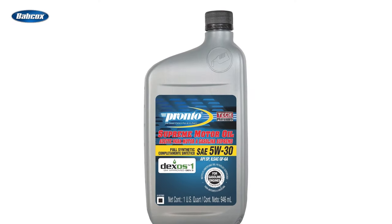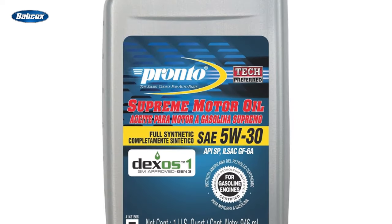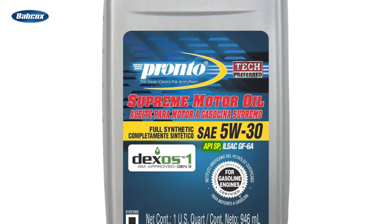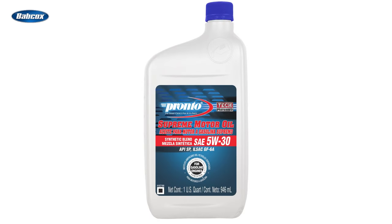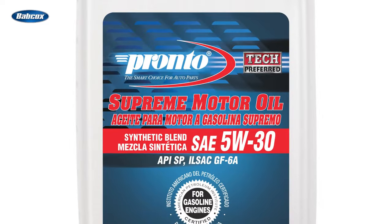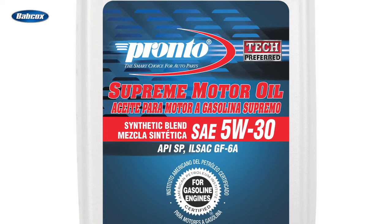So how do you know if the motor oil you're recommending meets API SP and GF6A specifications? Check the bottle. This bottle of Pronto full synthetic motor oil has the API starburst and clearly indicates that it has API SP and GF6A approvals. In fact, Pronto oils are formulated to meet or exceed all current OE, API, ILSAC, ACEA, and JASO requirements.